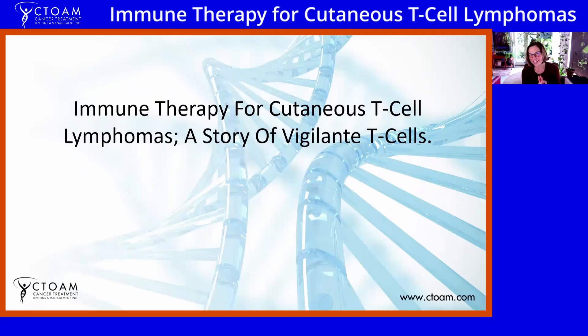We also have a lab, Liquid Biopsy Labs, that offers some of the world's most advanced diagnostic, treatment monitoring, and early detection testing. But that's not why we're here today. We're here because Alex has put together a presentation on immune therapy for cutaneous T-cell lymphomas. He's going to tell us a little bit about how T-cells work, more about immune therapy specifically, and how you can use it to your advantage if you have specific types of lymphoma.